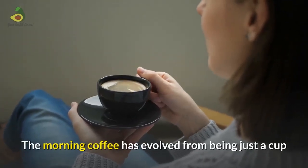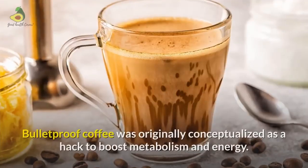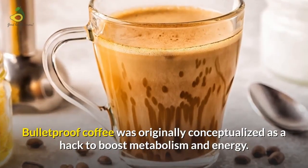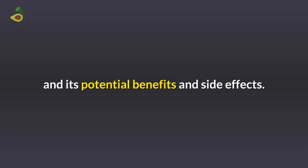The morning coffee has evolved from being just a cup of Joe to a drink with health-benefiting properties. Bulletproof coffee was originally conceptualized as a hack to boost metabolism and energy. In this video we will discuss what is Bulletproof coffee and its potential benefits and side effects.